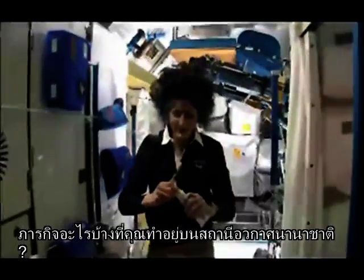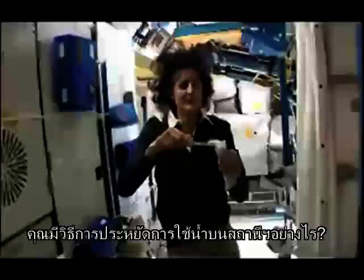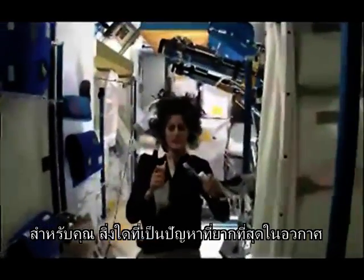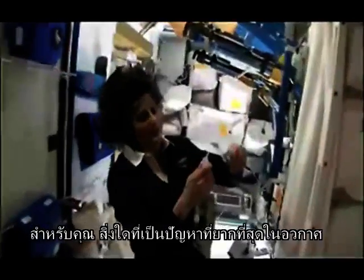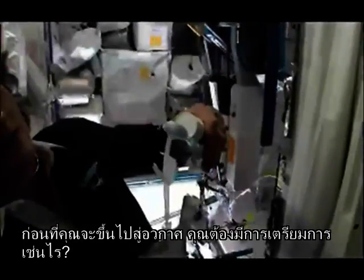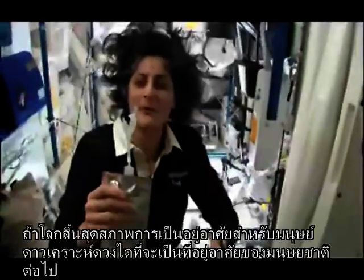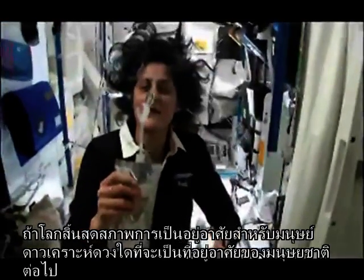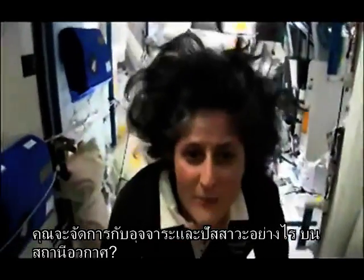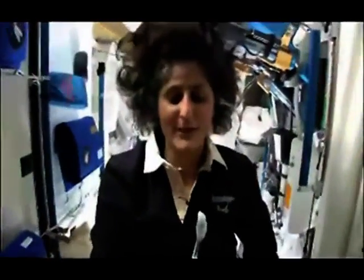A lot of people ask about toothbrush and toothpaste. Luckily, toothpaste is sticky so it sticks to your toothbrush, no problem. Another cool thing is that water sticks to your toothbrush too — I'll have some water come out. The water is pretty neat up in space: it'll stick to your toothbrush and make a big bubble, that's just surface tension, and then you can drink it.